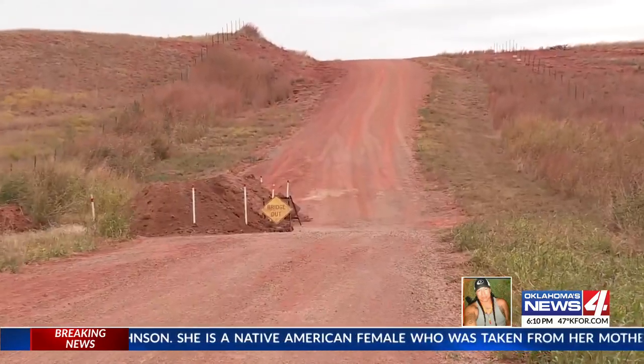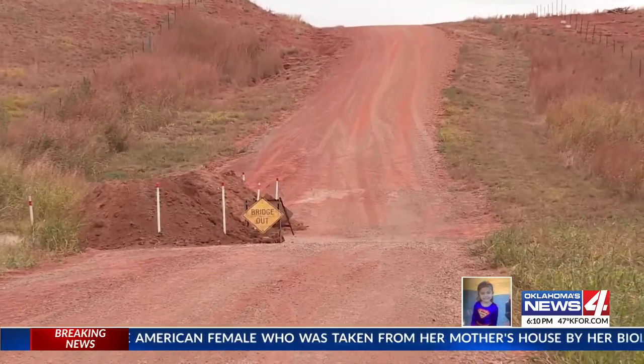This stretch, now asphalt, was once a wooden bridge. But years ago, the oil field got really busy out here and the bridge wouldn't hold the weight, so they paved it over. It works great — until you get a big, heavy rain.